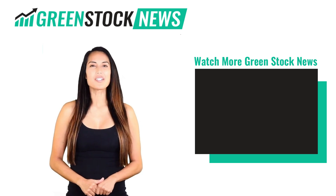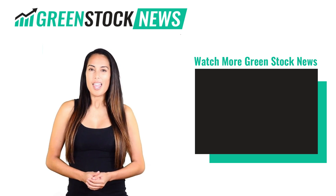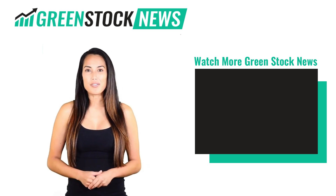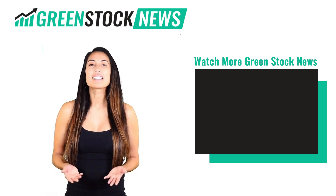Thanks for watching Greenstock News. If you like the video, please hit the like button. If you want to see daily Greenstock News videos, hit the subscribe button. And if you have something to say, please leave a comment.